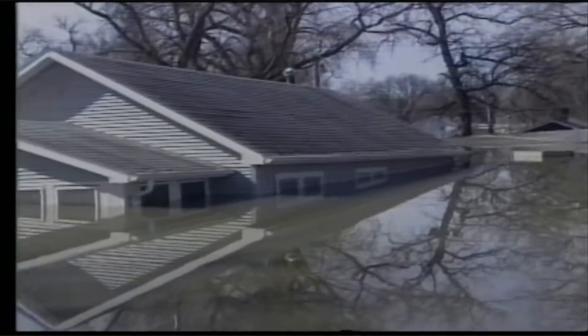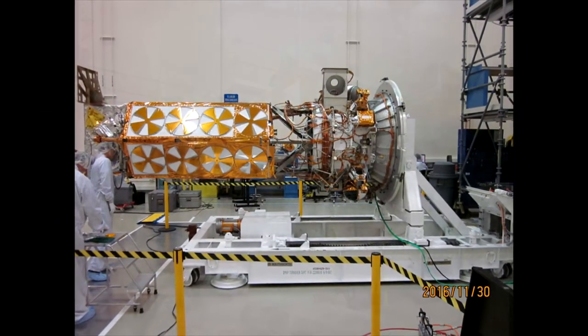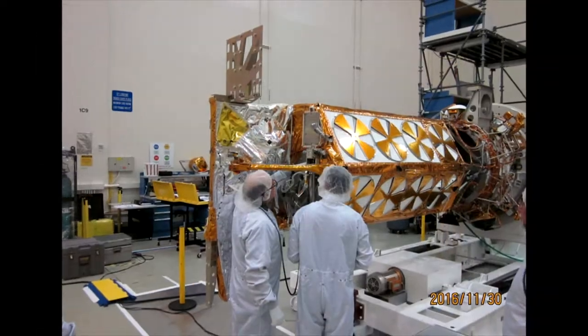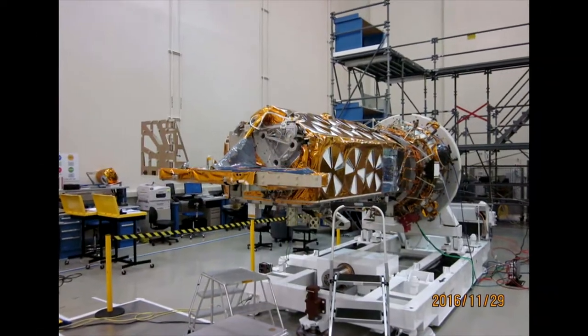By displaying this Defense Meteorological Satellite you see in front of you, we celebrate not only an extraordinary satellite program, but a dedicated government, aerospace corporation, and contractor team of engineers, program managers, weather forecasters, and support personnel who made this program possible.